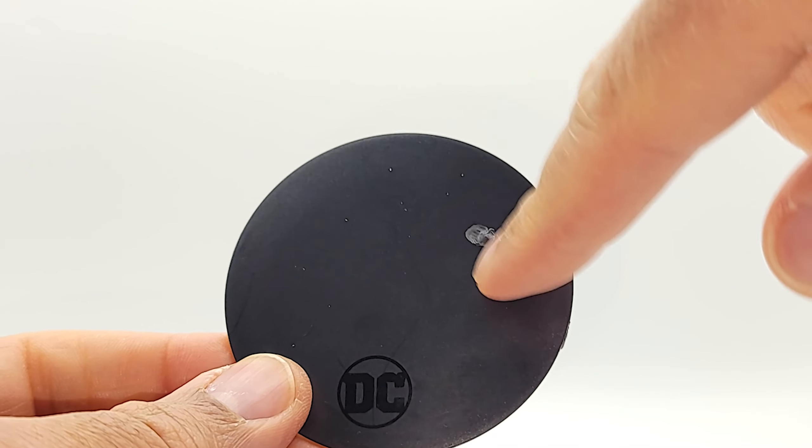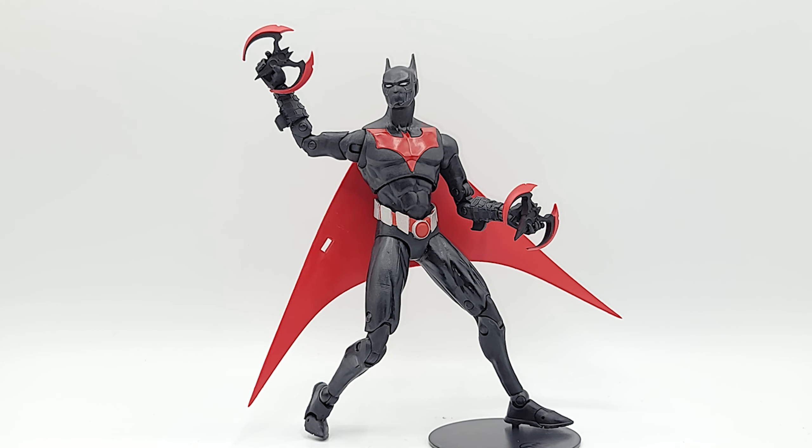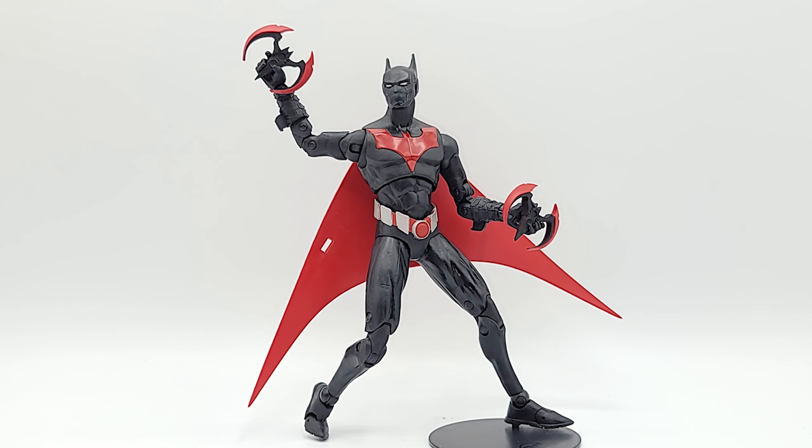Be careful — the peg on my McFarlane stand snapped right off. He actually comes with gripping hands to hold the batarang, but I found that the default claw hand he ships with can actually hold it too. It didn't work for a throwing motion, but just to hold it off to the side as if it's up next — it actually works. They didn't show that in the promo shot, so I thought I'd point that out.